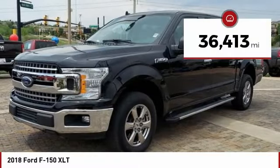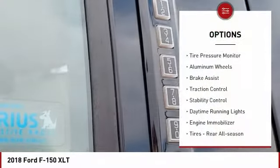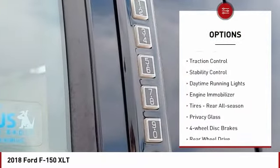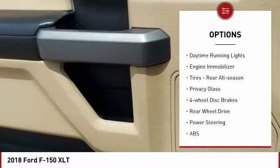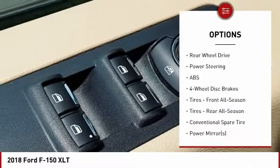This vehicle has less than 40,000 miles. Here are some of this vehicle's great options: tire pressure monitor, aluminum wheels, brake assist, traction control, stability control, daytime running lights, engine immobilizer.